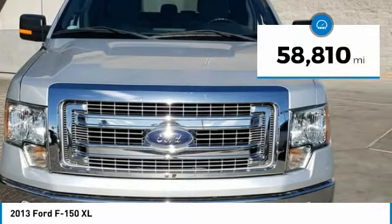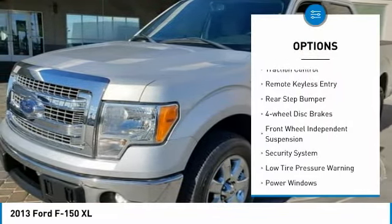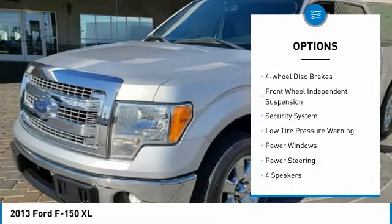This vehicle has less than 60,000 miles. Here are some of this vehicle's great options: electronic stability control, traction control, and remote keyless entry.